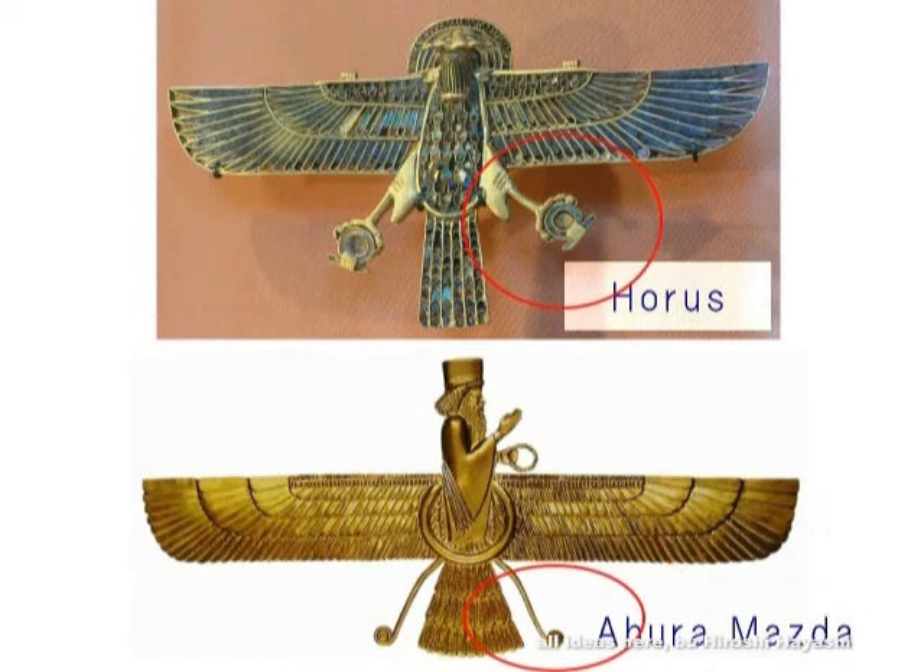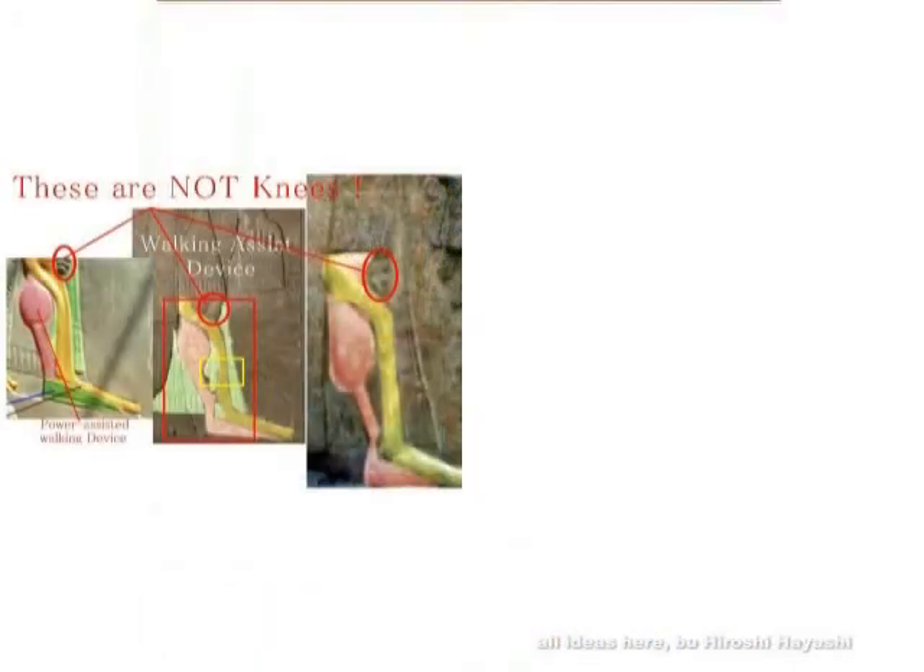Below is Ahura Mazda. They are made with the same concept. Whether it is a ship — and three passengers are also depicted — or whether these are wings attached to Ahura Mazda himself, I cannot judge. But in any case, the curled portion at the bottom of Ahura Mazda — I believe this represents the feet.